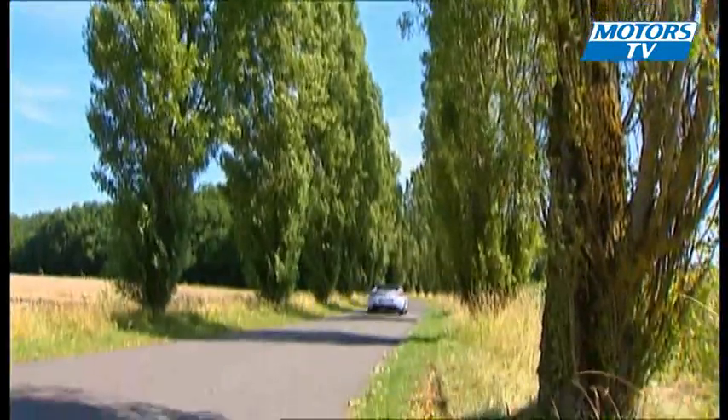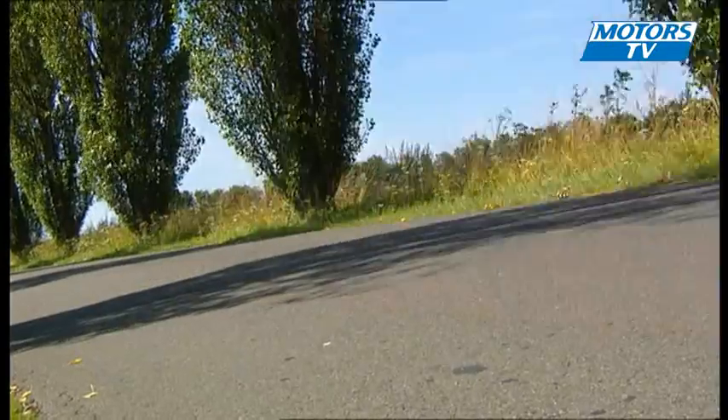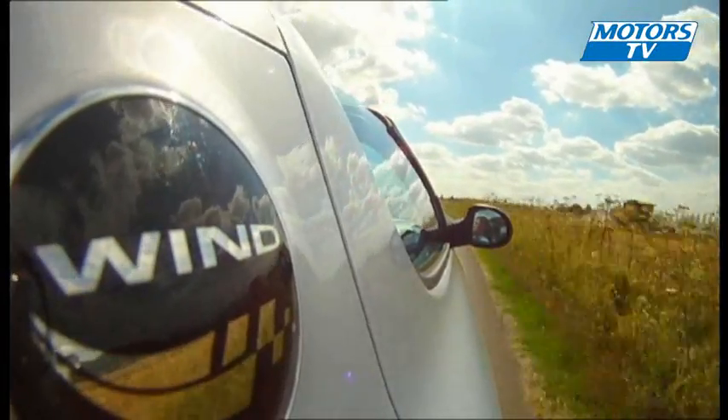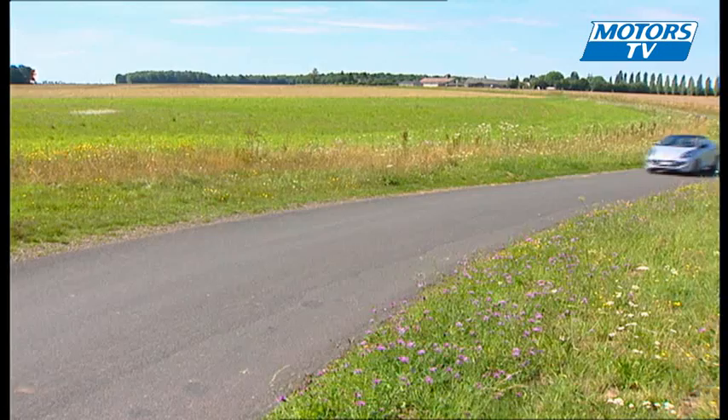It has been a long while since Renault last built a two-passenger convertible. Before the creation of the Wind, you have to go back to the days of the R17. In any case, even during the time when the French carmaker was known as an automotive innovator, rarely has it dared to be this audacious.